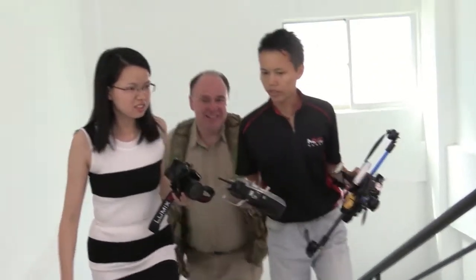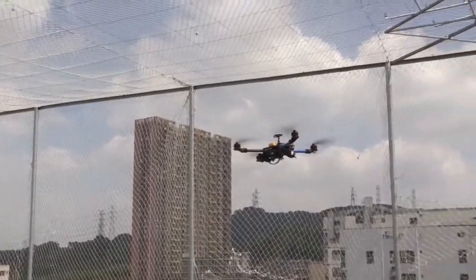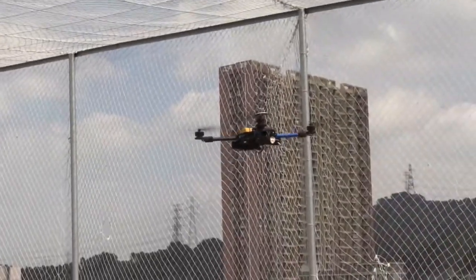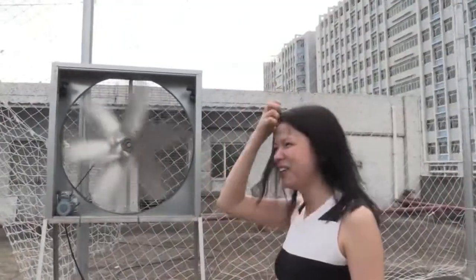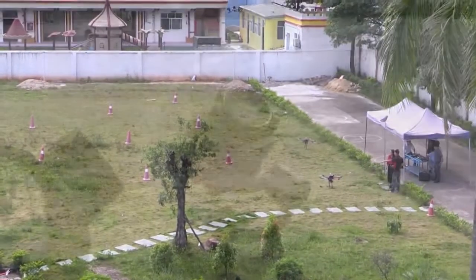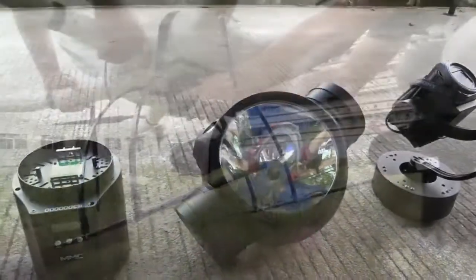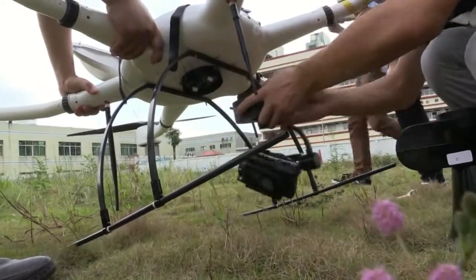I got the chance to be a Chinese drone pilot myself in MMC's rooftop flying cage. The cage also includes facilities for testing the performance of the company's weatherproof designs, including a large fan and a sprinkler system to simulate rain.